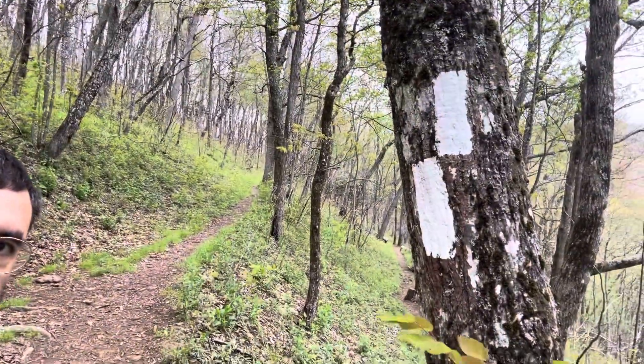Quick lessons for people here today. If you see white paint on a tree like this, that means you are, in fact, on the Appalachian Trail. If you see two paint pieces like we just saw, that means there's something else nearby that can be helpful.